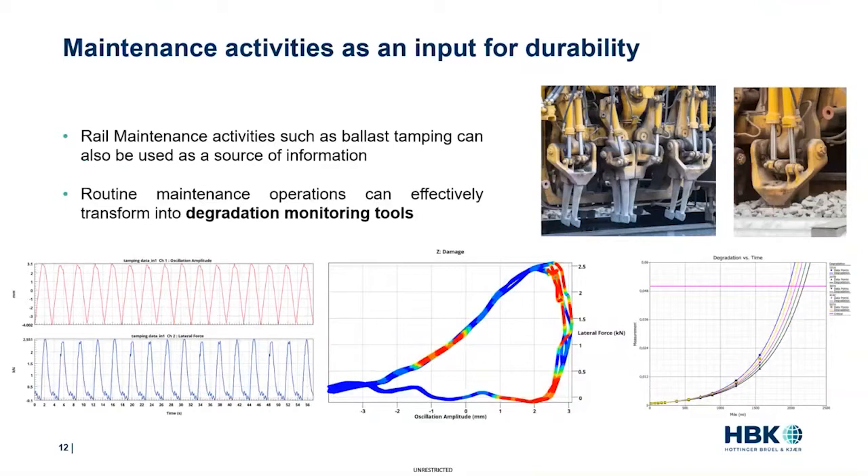Another source of data and information can actually come from rail maintenance activities. For example, a tamping machine that aims at compressing the ballast under the rail has thumping tines that penetrate into the ballast and squeeze the rocks to optimize their stability. Placing additional sensors can record the required amplitude and force needed to compress the ballast, enabling you to quantify ballast quality. You can use metrics such as maximum compressive force, or calculate the energy through the compressing cycle. This effectively turns a routine operation performed every six months or year into a degradation monitoring tool to plan and optimize maintenance actions.